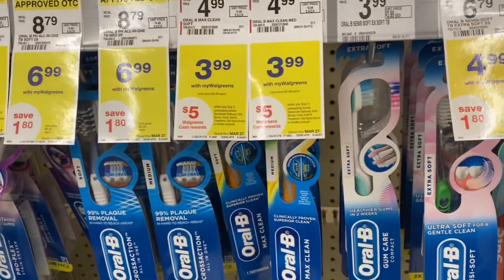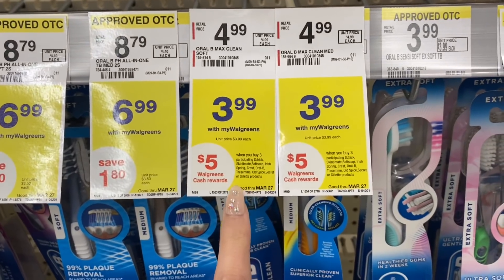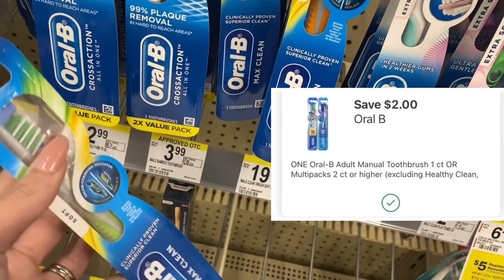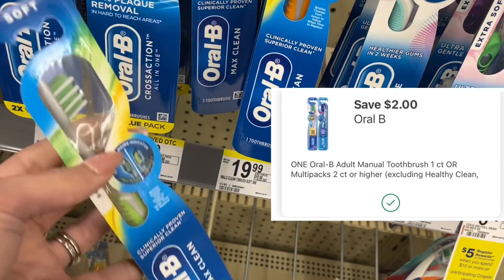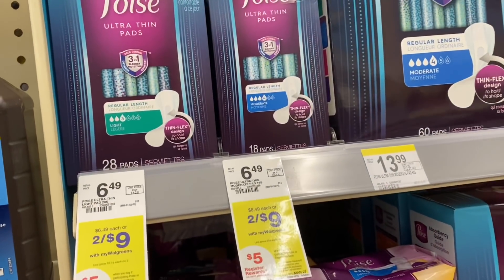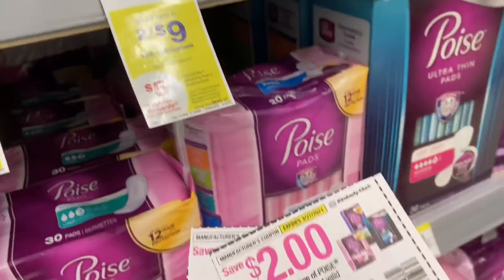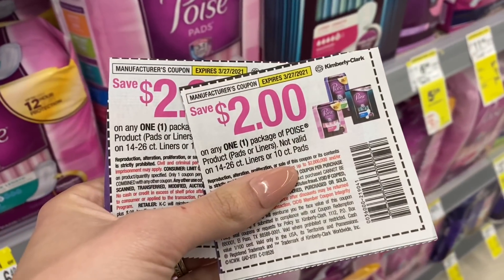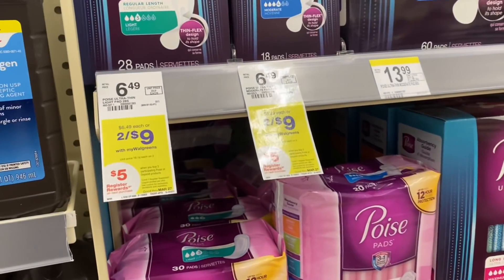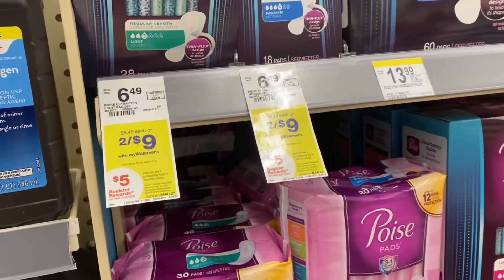For our third item on the buy three, get $5 in Walgreens Cash, we're picking up an Oral-B toothbrush. We have a $2 digital coupon that we'll attach to this, so that one is going to make it $1.99. Next I'm doing the Poise deal — they're two for $9. I have two of these $2 coupons left, and we are going to get back a $5 register reward for buying two of these.